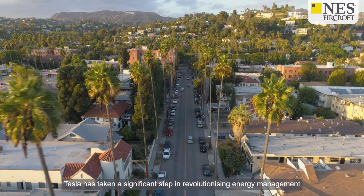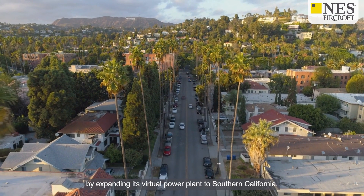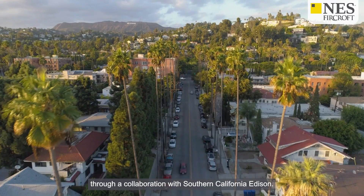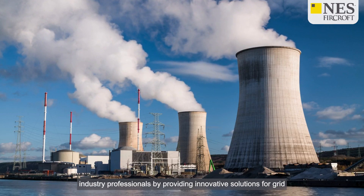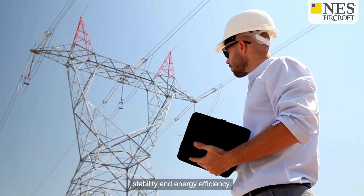Tesla has taken a significant step in revolutionising energy management by expanding its virtual power plant to Southern California through a collaboration with Southern California Edison. This development is poised to impact engineers and energy industry professionals by providing innovative solutions for grid stability and energy efficiency.